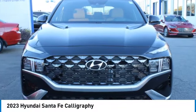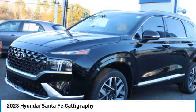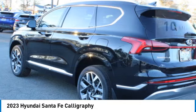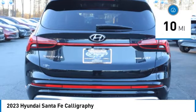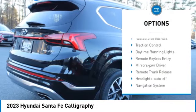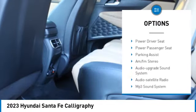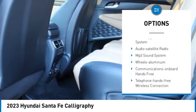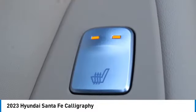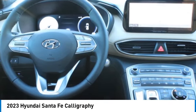We are pleased to show you the 2023 Santa Fe. Style, quality, performance, value — need we say more? This vehicle has less than 100 miles. Here are some of this vehicle's great options: all wheel drive, aluminum wheels, rear spoiler, heated side mirrors, traction control, daytime running lights, remote keyless entry, mirror memory, remote trunk release, headlights auto off. Is it love at first sight? It really is possible — let us know when you stop in.